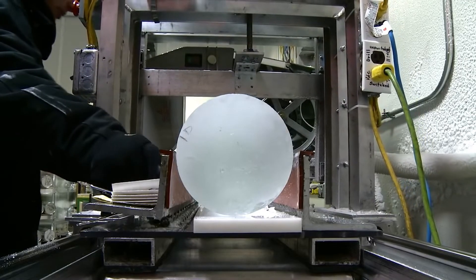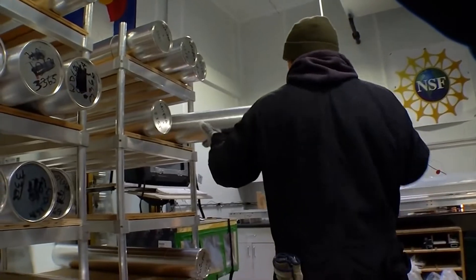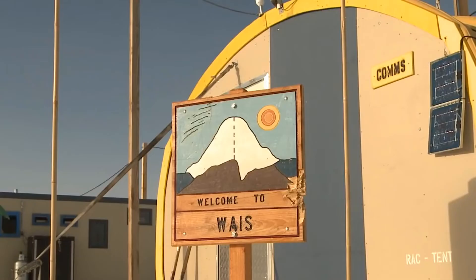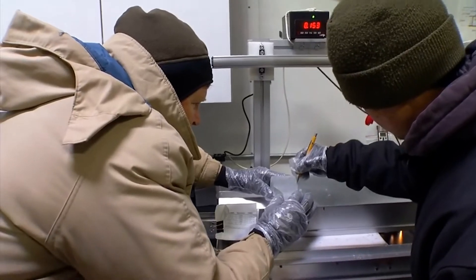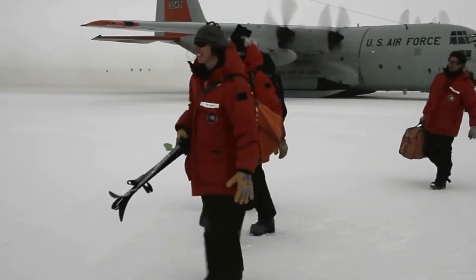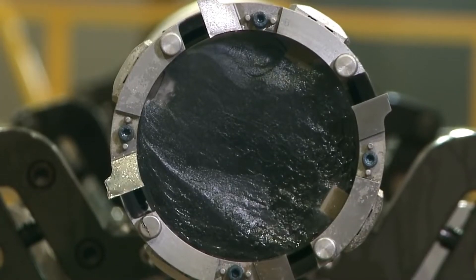We started the ice core project in 2005. With support from the National Science Foundation for a project called the West Antarctic Ice Sheet, or WAIS Divide, lab manager Mark Twickler and a team of scientists, engineers and support personnel traveled to the bottom of the world to drill out and bring back these ice cores.